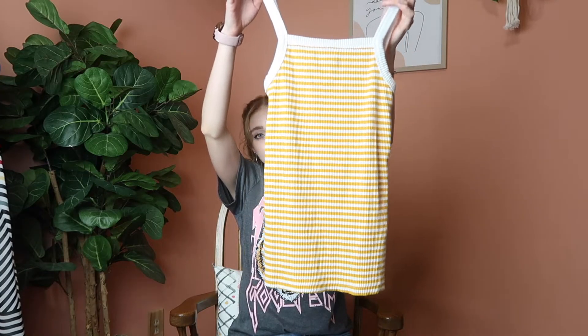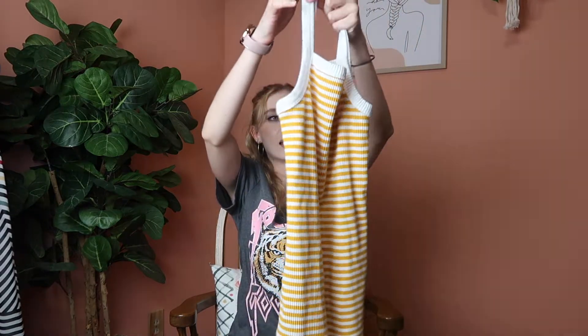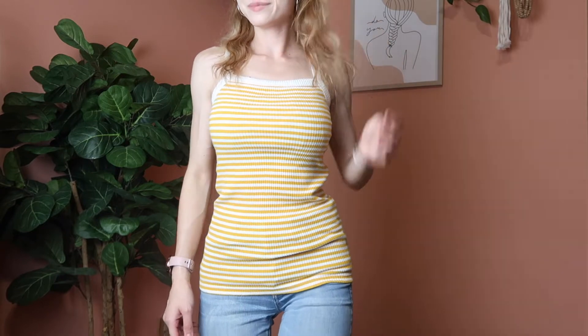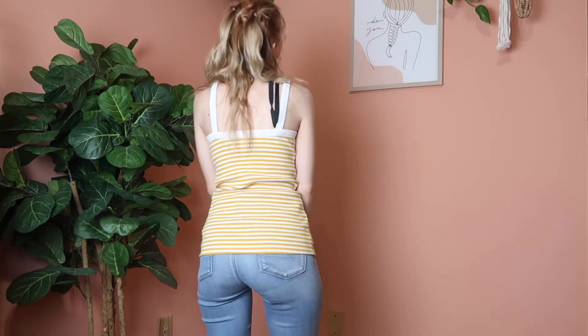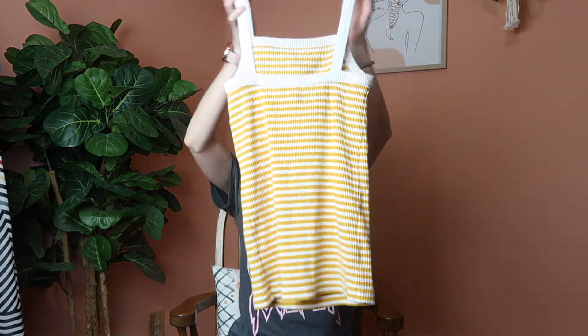Now this really adorable ribbed Old Navy tank top has yellow striping and I think it is so stinking cute — it's screaming summer to me. It also gives me a little bit of 70s vibes, like a 70s swimsuit beach look. Maybe it's the ribbing and the mustard yellow stripes, but I had to grab it. It's a size small slim fit — very cute and perfect for summer.